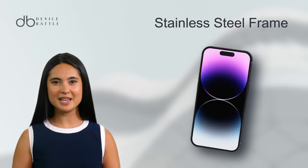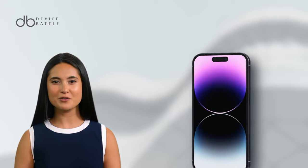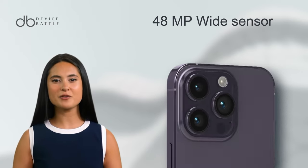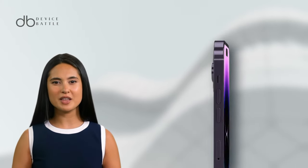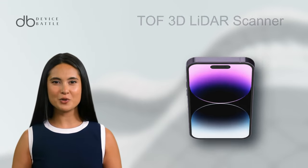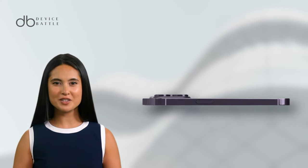Encased in a stainless steel frame sandwiched between Corning-made glass, the iPhone 14 Pro looks as good as it functions. It is fitted with a versatile triple camera setup: a 48MP wide sensor, a 12MP telephoto lens with 3x optical zoom, and a 12MP ultra-wide lens. Add to that a TOF 3D LiDAR scanner, and you're in for exceptional depth photography.